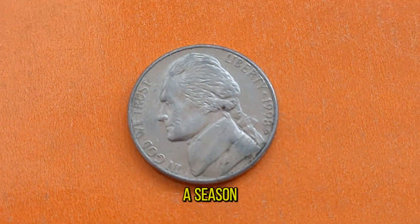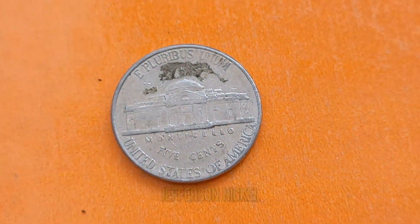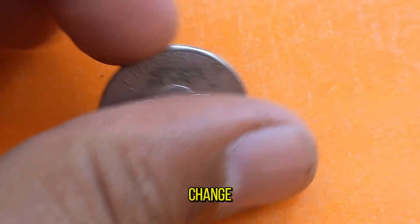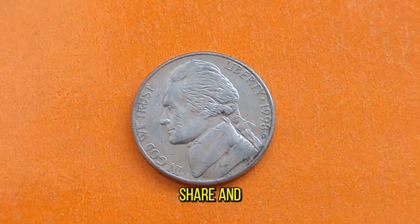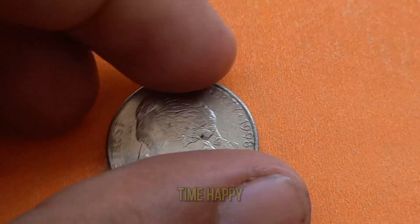So whether you're a seasoned collector or just starting out, keep an eye out for the 1988D Jefferson Nickel. Who knows — you might just stumble upon a rare treasure hiding in your pocket change. Thanks for joining me on this numismatic journey. Don't forget to like, share, and subscribe for more coin-collecting adventures. Until next time, happy hunting!